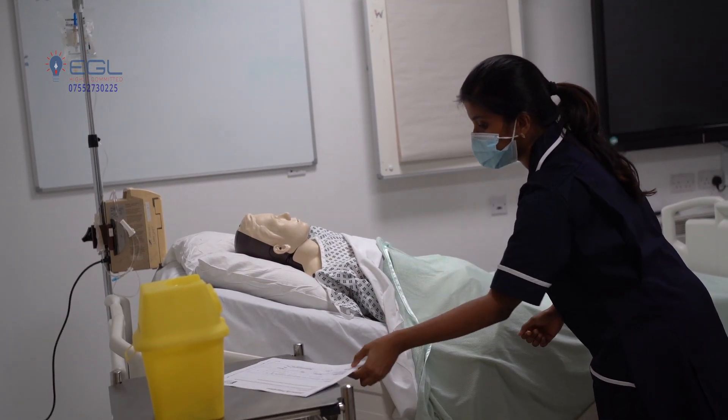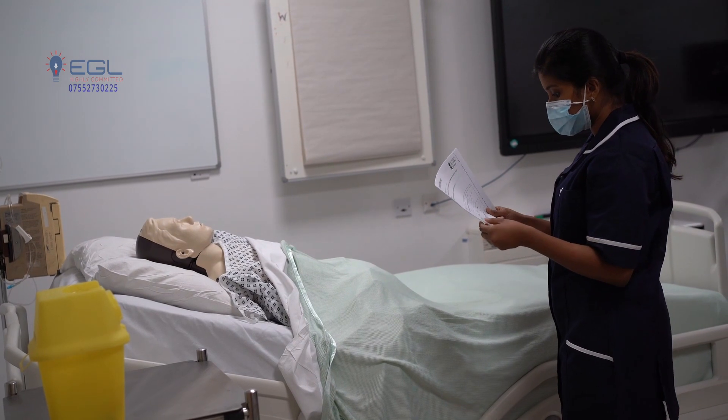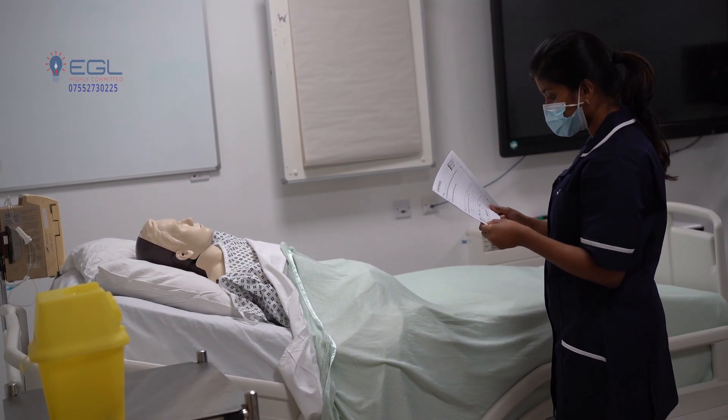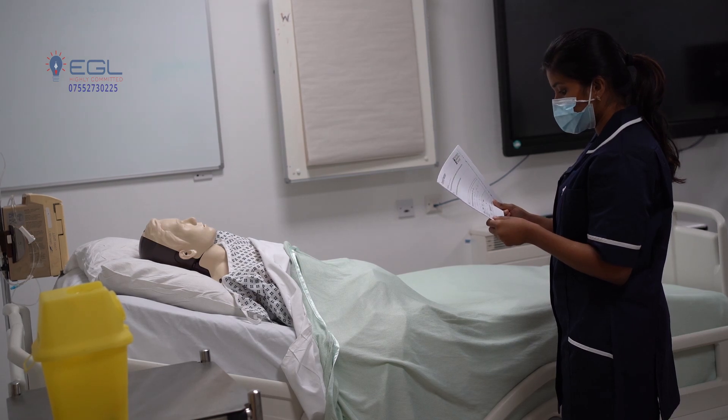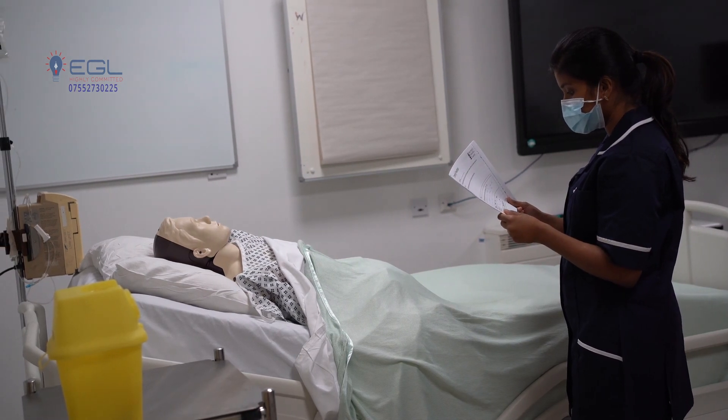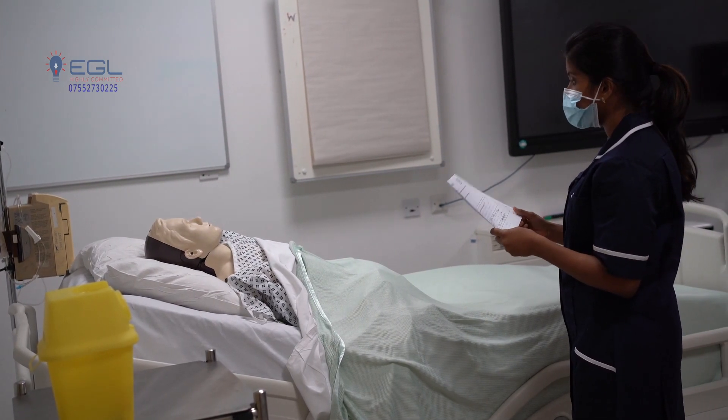So could you please tell me your full name? Emma Hogwarts. Your date of birth? 28th of June 1971. Your address? Two Longstreet FM27AM. I am with the right patient.